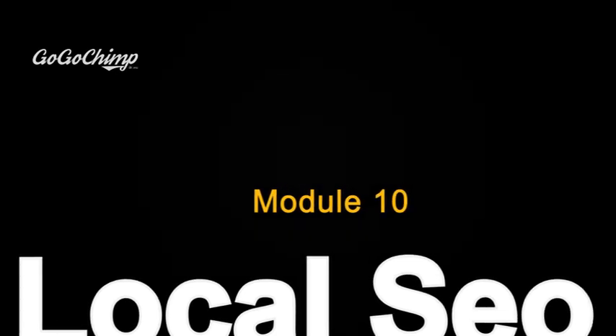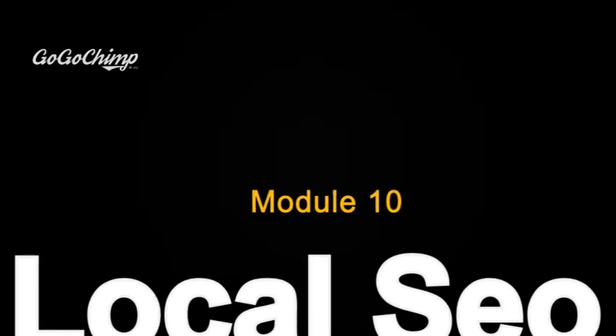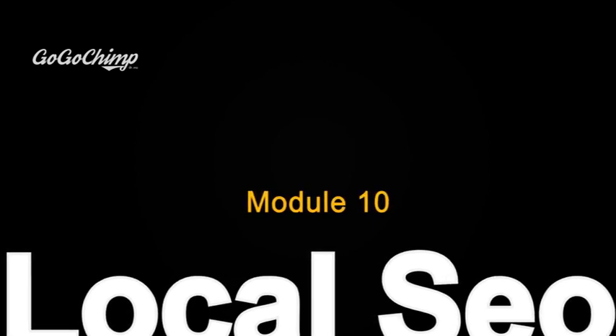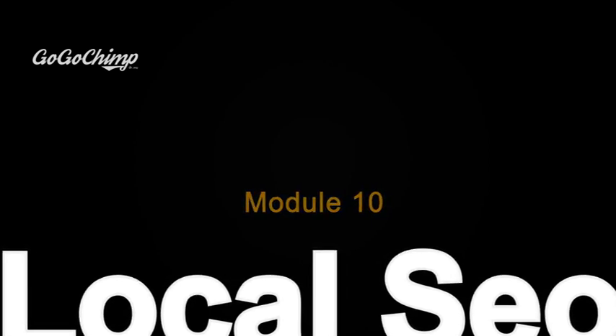Now that we've covered how to optimise your business for local SEO, let's explore some useful tools that you can use to leverage and improve your rankings in areas that matter most.